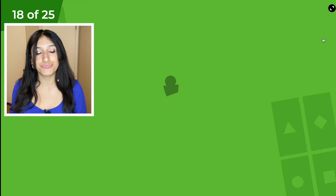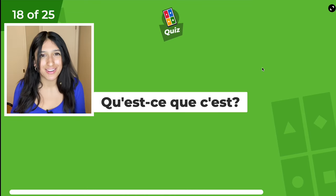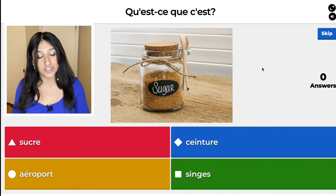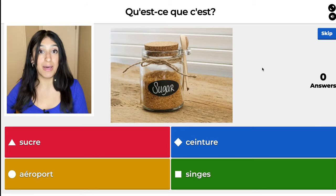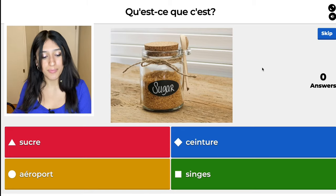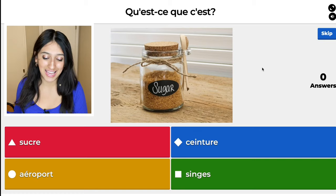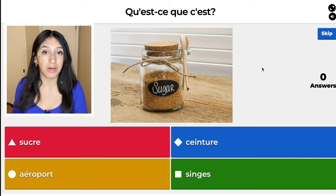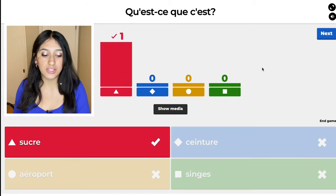There are 25 questions because I just couldn't pick. The red one, sucre. The blue one, ceinture — that means belt, like a cinching of the waist. The yellow one, aéroport, means airport. And singes means monkeys. So sucre means sugar — I'm going to press that one.